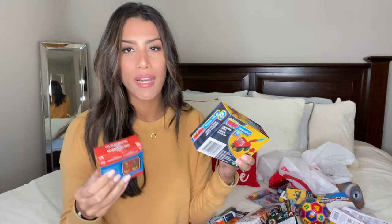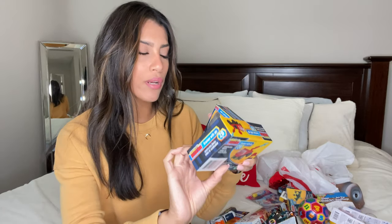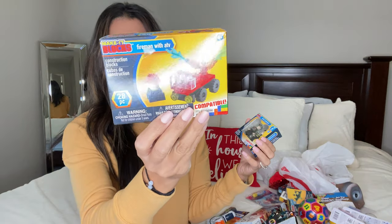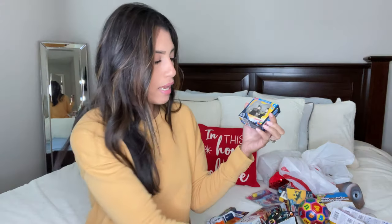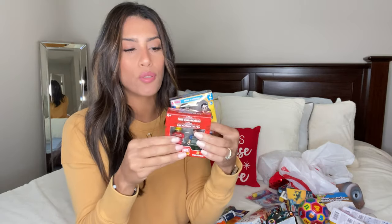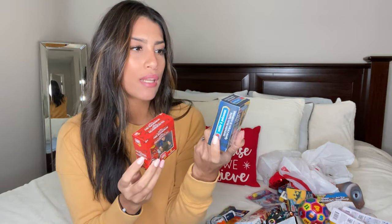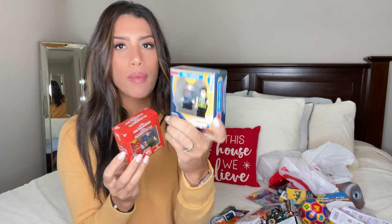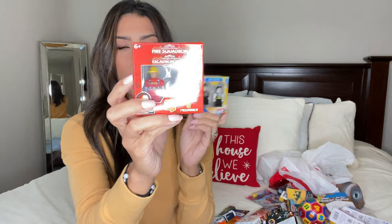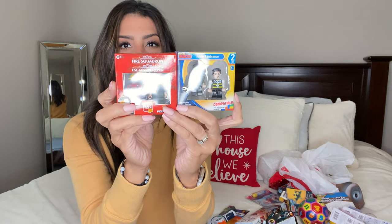These are the last few Lego-like sets I got Ryan, also from Dollar Tree. One is a fireman with an ATV with 28 pieces. I also got him little men to put in all the trucks and cars — one set is a soldier and policeman, and the other is a fire squad, both coming with two figures.